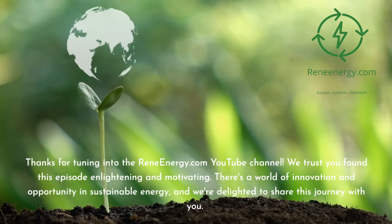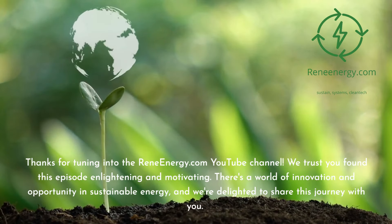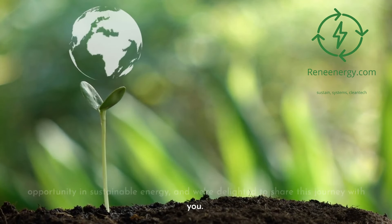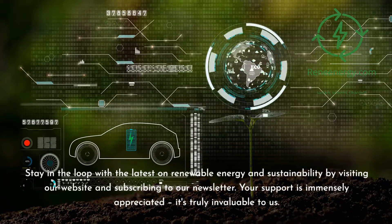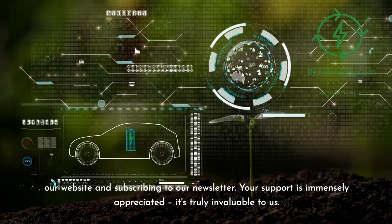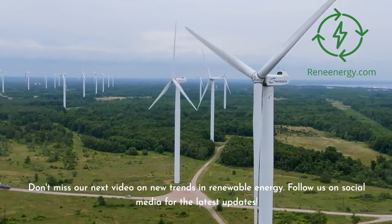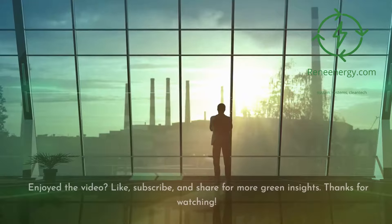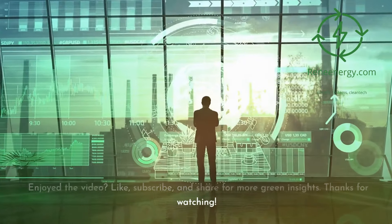Thanks for tuning in to the ReneEnergy.com YouTube channel. We trust you found this episode enlightening and motivating. There's a world of innovation and opportunity in sustainable energy, and we're delighted to share this journey with you. Stay in the loop by visiting our website and subscribing to our newsletter. Don't miss our next video on new trends in renewable energy, and follow us on social media for the latest updates. If you enjoyed the video, like, subscribe, and share for more green insights.